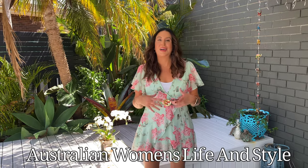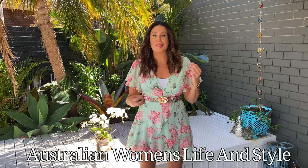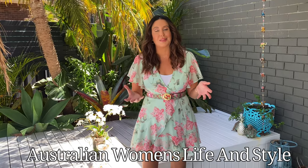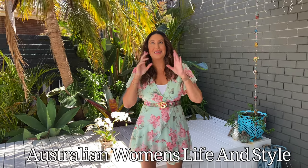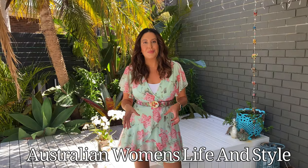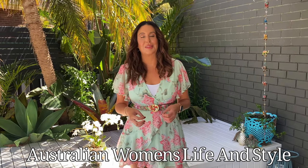Hi! You might have noticed we've got a new name around here, so welcome to my new channel, Australian Women's Life and Style. I think it's more fitting as I don't just speak to mums. Please check out the new channel trailer on my channel. If you like my content, please like and subscribe — I'd really love you to join my little family tribe here on YouTube.